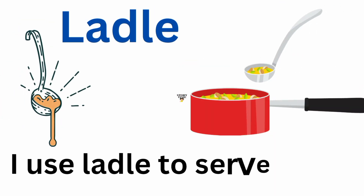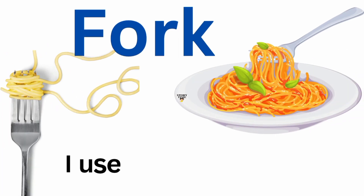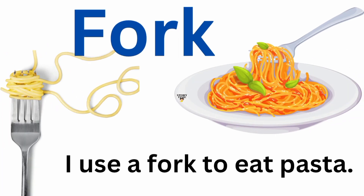Ladle. I use a ladle to serve soup. Fork. I use a fork to eat pasta.